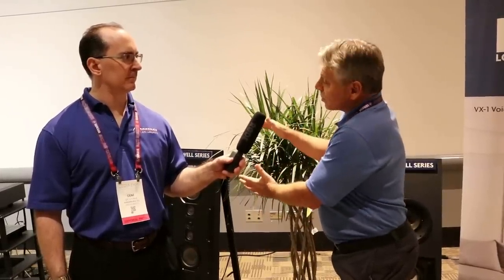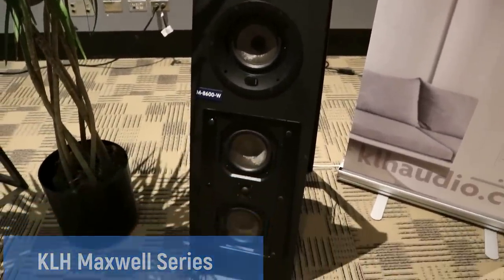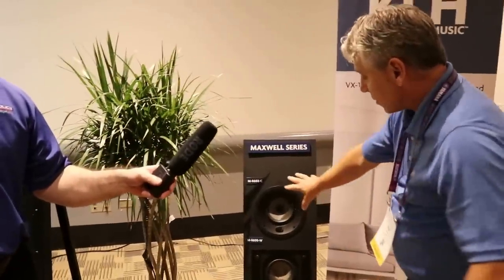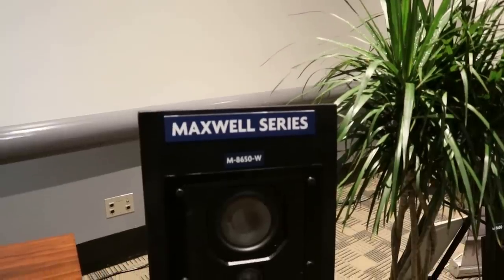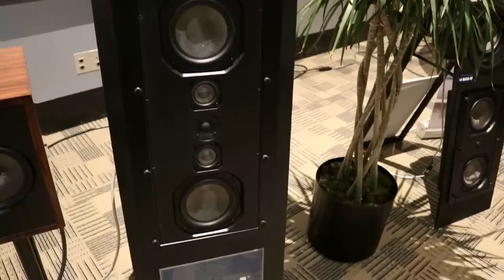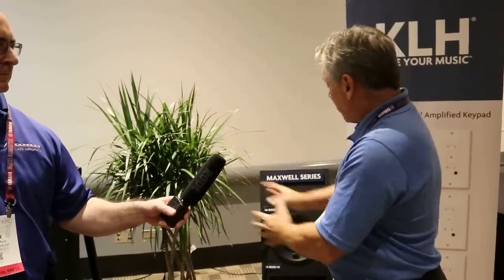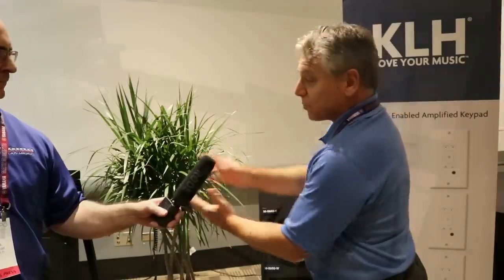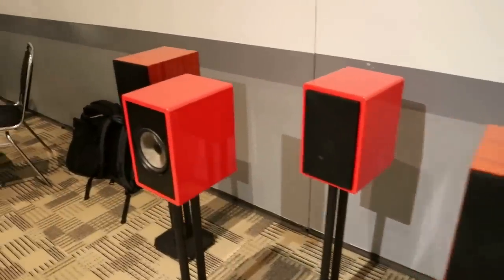KLH is introducing custom products in the Faraday series, their standard series, and the Maxwell series as a step up. In the architectural custom line, they have an in-ceiling speaker based on a concentric driver at $349, in-wall speakers at $499 and $650 list — all with very high-powered capabilities and engineered tuned enclosures, like putting a cabinet solution in an architectural application. Based on feedback from the concentric driver's wide dispersion, they'll also be manufacturing a $1,000-a-pair bookshelf in exotic woods.